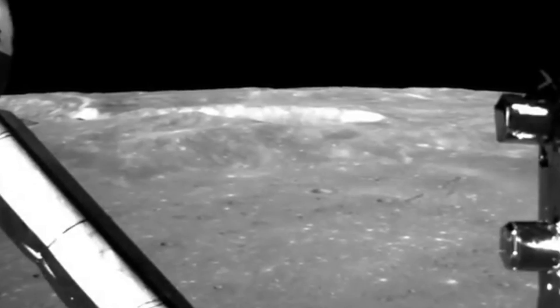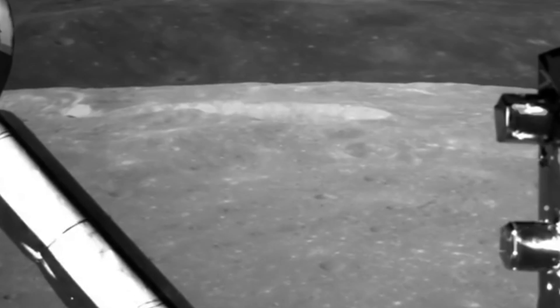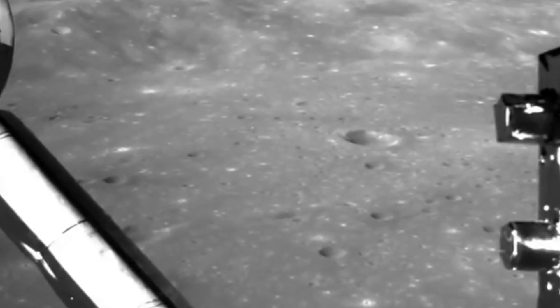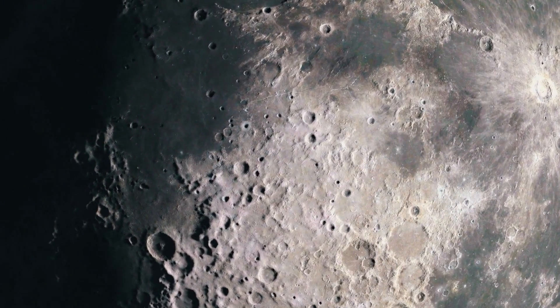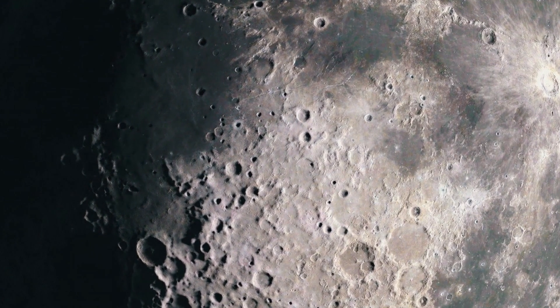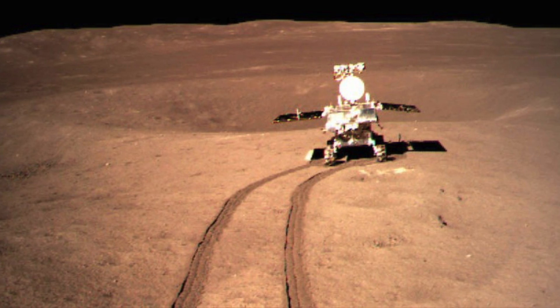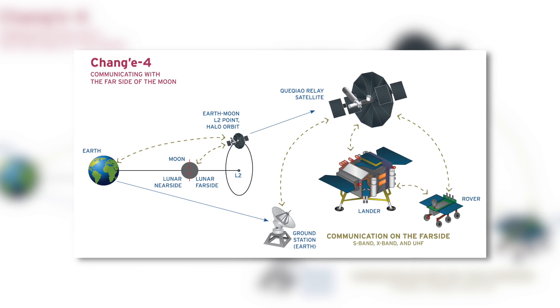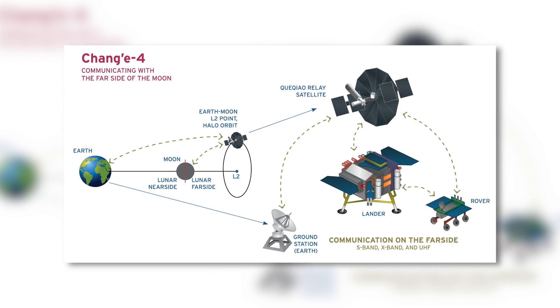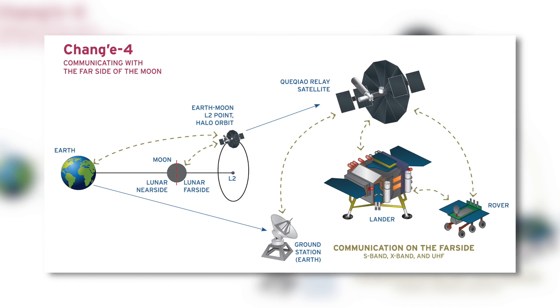The vehicle also carries a panoramic camera, a radar to scan the lunar surface, an imaging spectrometer to identify minerals, and an experiment to study the interaction between the solar wind — a stream of particles released by the sun — and the lunar surface. Chang'e 4 is part of a larger moon exploration program in China. The first and second Chang'e missions were to collect data from orbit, while the third and fourth missions were built for operations on the surface of the Earth's satellite.